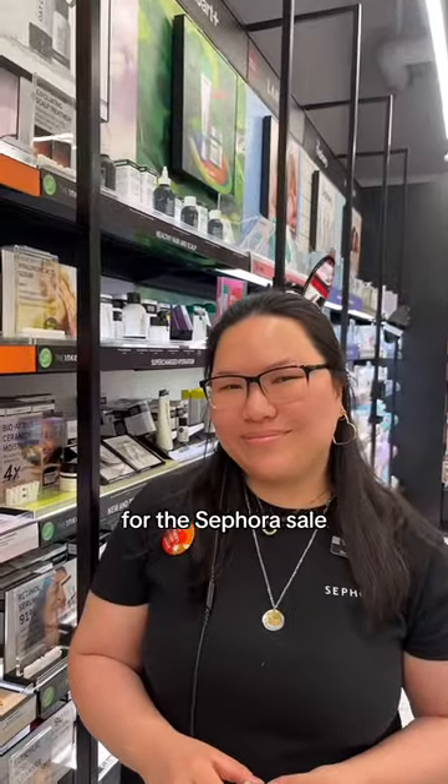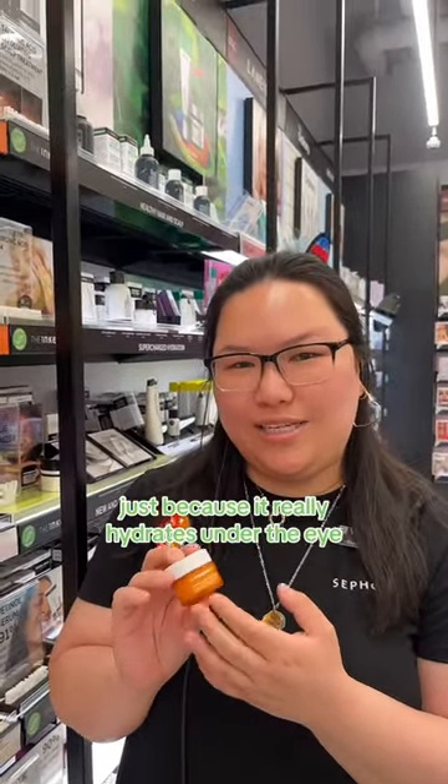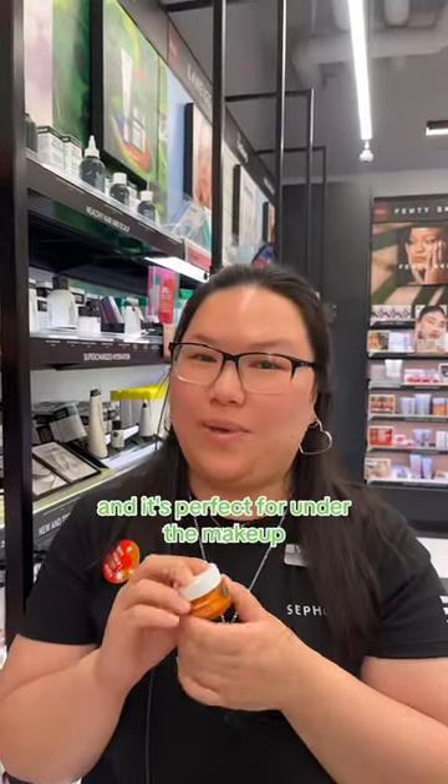Veronica, what would you recommend for the Sephora sale? I would definitely recommend the Banana Bright Eye Cream, just because it really hydrates under the eye. It gives you a glowy, luminous under-eye look, and it's perfect for under makeup.